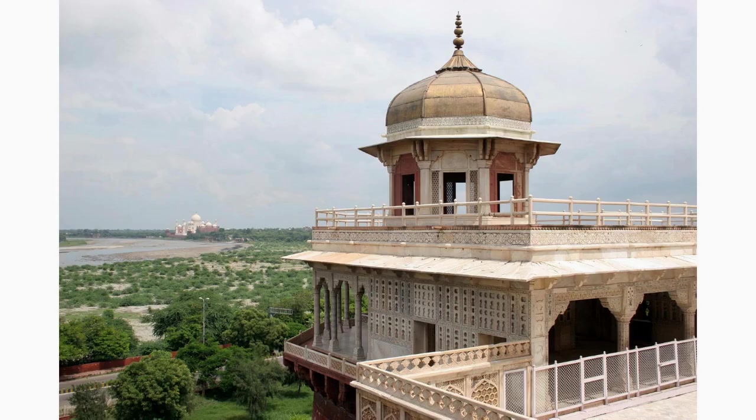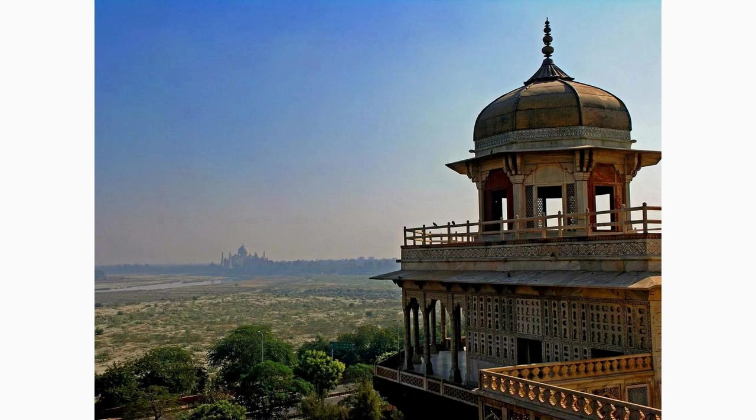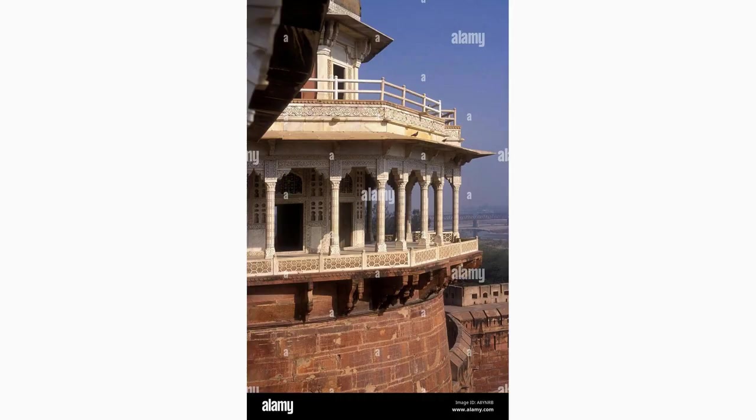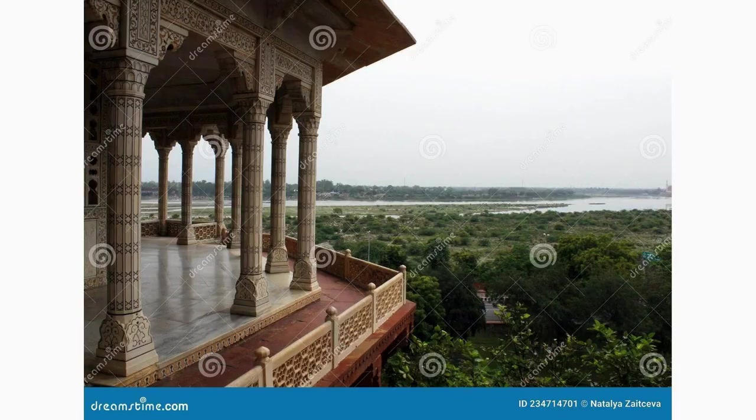Marvel at the delicate beauty of the Jasmine Tower, also known as the Maiman Khana. Located near the Taj Mahal, this three-story tower was originally built as an accommodation for guests. Admire the intricate latticework and imagine the fragrant breeze perfumed by the jasmine flowers that inspired its name.